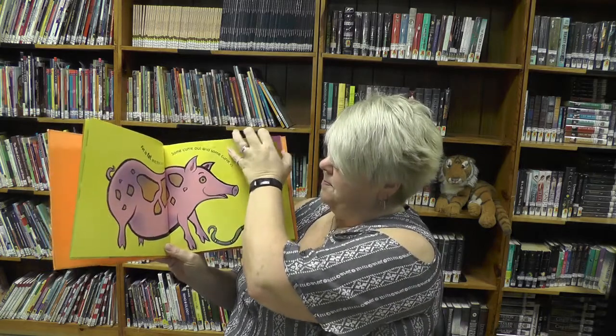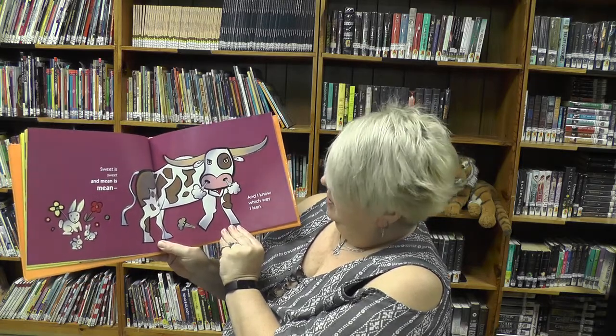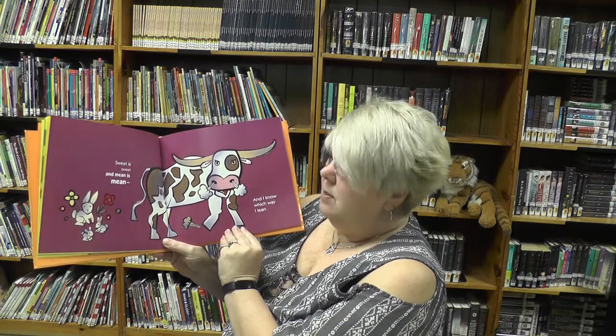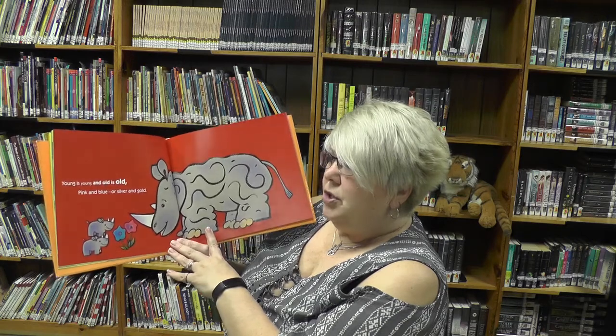Sweet is sweet and mean is mean — which one's the sweet one, can you tell? I know which way I lean. Which one's the mean one? Is it the one that's having smoke come out of his nose? That could mean that he's mean.